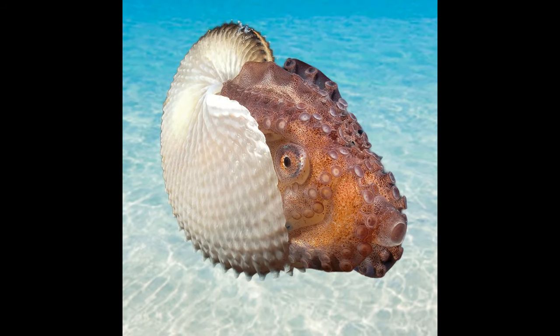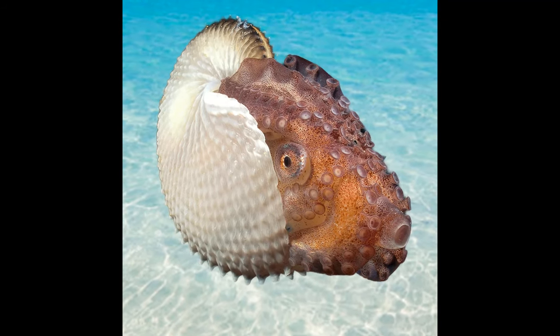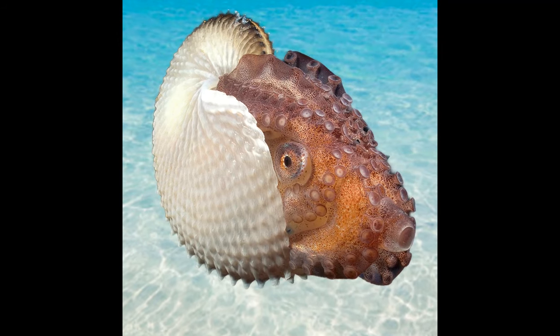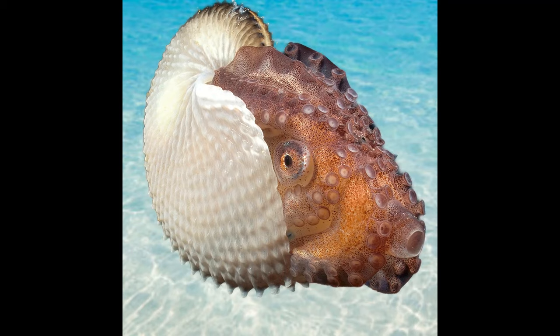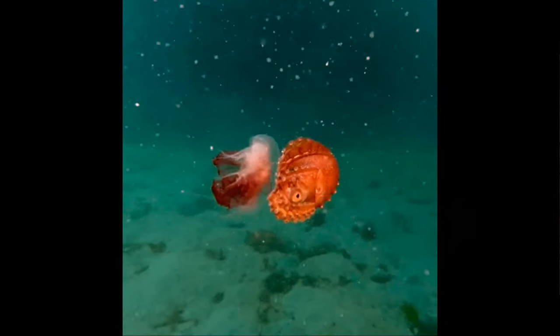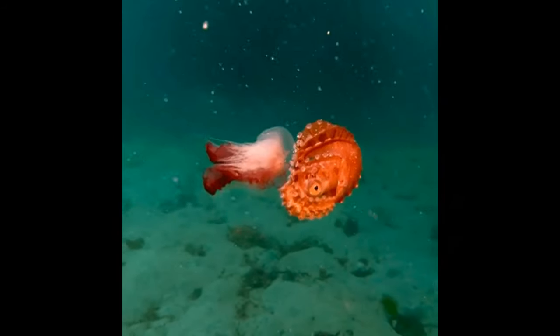The term Argonaut octopus might be a bit misleading. Argonauts are actually not true octopuses. They belong to a different group of cephalopods called the Argonautidae. These are often referred to as paper nautiluses due to the delicate papery shells that some species create.